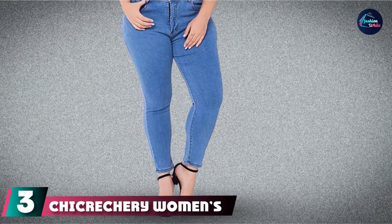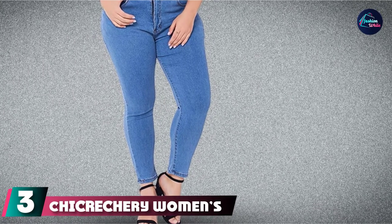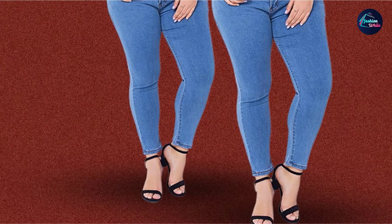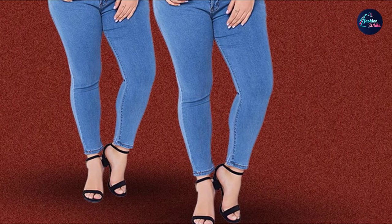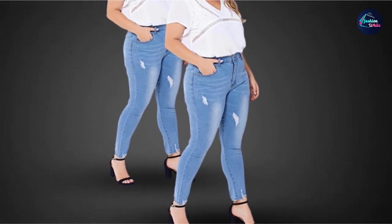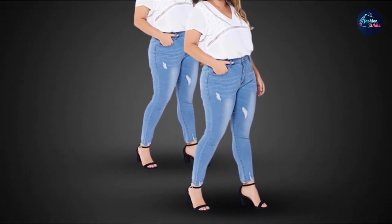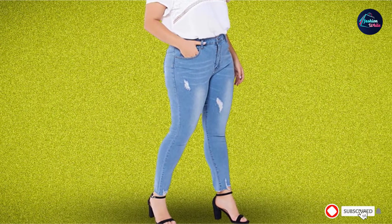The number 3 position is held by Chickrecherie Women's Slim Fit Skinny Leg Jeans. Ripped jeans show off your curves with just a glimpse of skin and go with almost all types of outfits — great with a matching crop top and heels. These are mid-rise jeans with five pocket compartments, a butt hook, and front zip. Made of 75% cotton, 23% polyester, and 2% spandex, the fabric is breathable and keeps you comfortable all day.